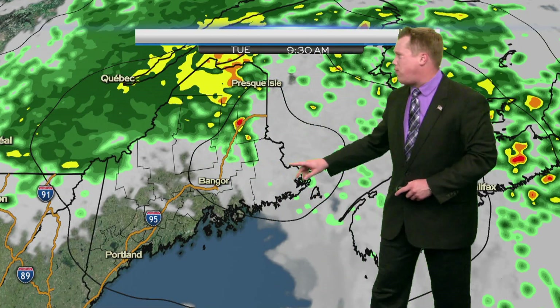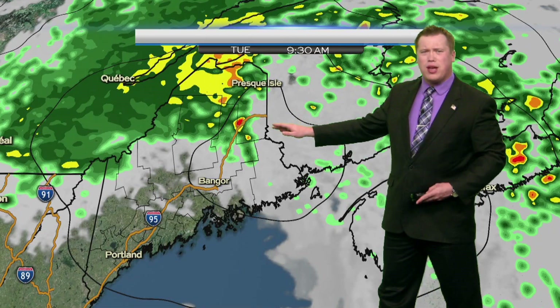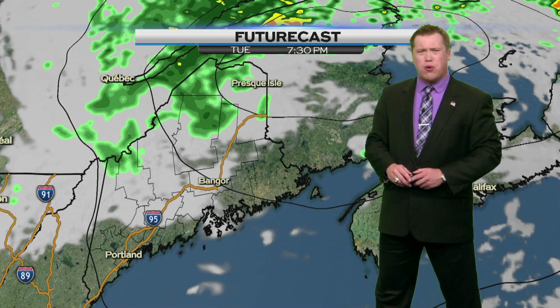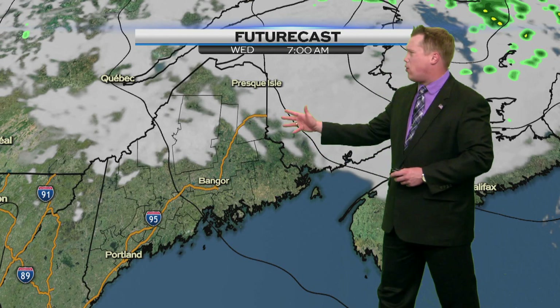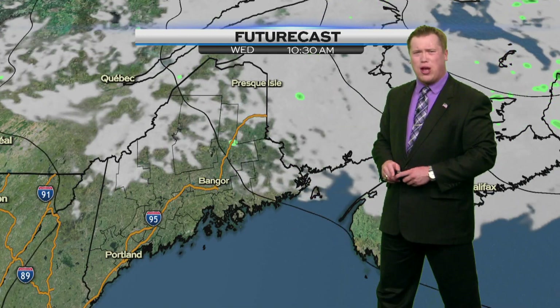Moving forward, futurecast is showing showers continuing throughout the daytime period, maybe with a few breaks revealing some sunshine. But clouds will continue throughout the daytime period with a few raindrops. By later on tonight the clouds start to break up just a bit, with just a gusty northwest wind to watch out for.